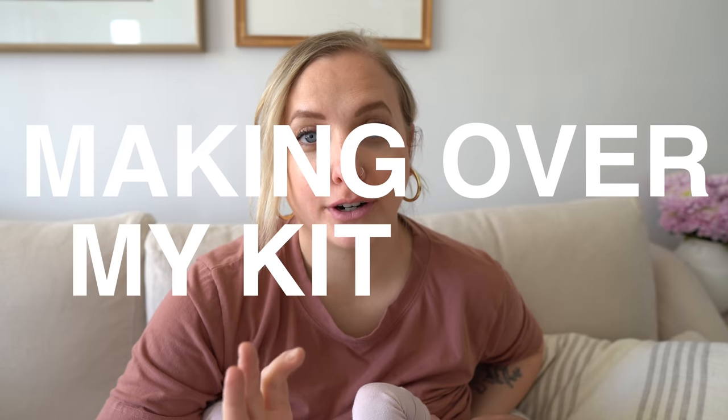Hi everybody, welcome back to my channel. Today we are starting part one of making over my kitchen. This is more of a budget kitchen reno — at least phase one — so there are some renter-friendly things, but I recognize that not all landlords would allow you to make some of these changes.